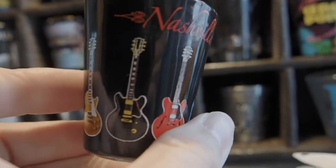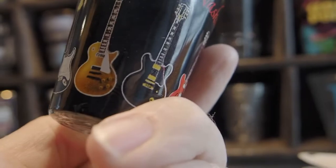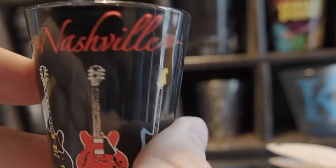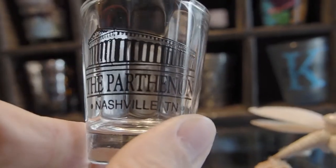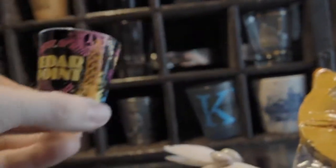Next we have Nashville with a bunch of guitars and stuff. My guitar, my SG — my Gibson — was made in Nashville. Next we have the Parthenon in Nashville. Now that was a cool place — a full scale replica of the original Parthenon in Nashville, Tennessee.